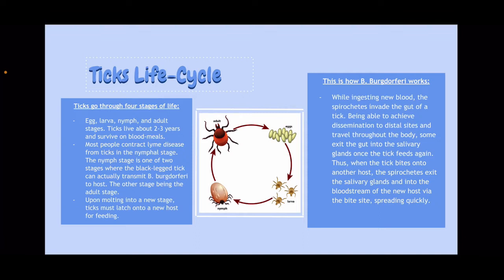So, this is how B. burgdorferi works. While ingesting new blood, the spirochetes invade the gut of a tick. Being able to disseminate to distal sites and travel throughout the body, some exit the gut into the salivary glands once the tick feeds again. Thus, when the tick bites onto another host, the spirochetes exit the salivary glands and into the bloodstream of the new host.